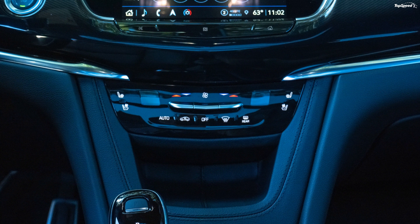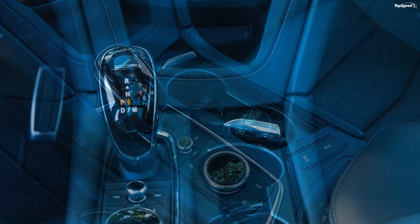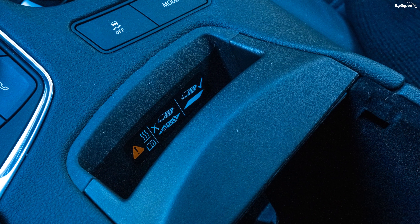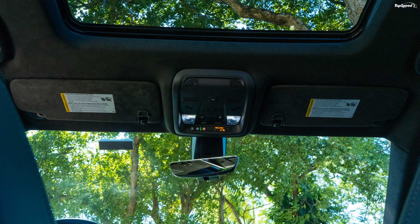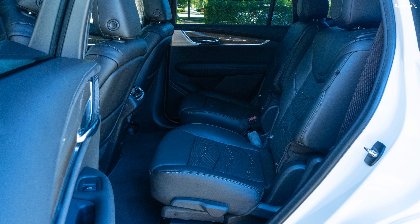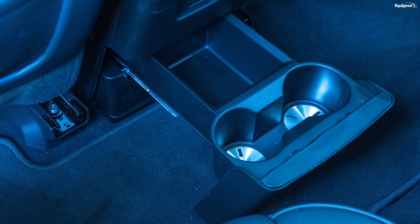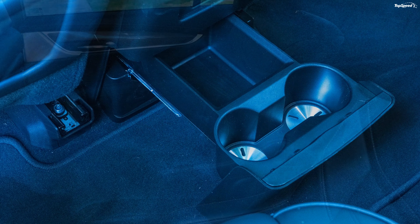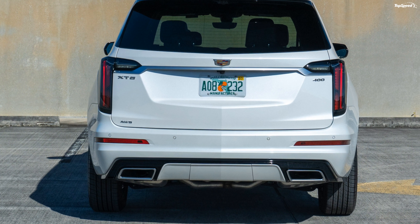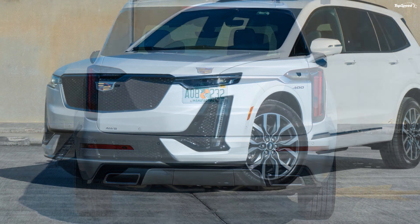The BMW X5 is one of the best options in this segment. It comes with butch exterior looks, a feature-rich cabin, and an engine that will make you grin every time you get behind the wheel. It is powered by a 3.0-liter twin-turbo six-cylinder engine that dishes out 335 horses and 331 pound-feet of torque. You can have it in rear-wheel drive or all-wheel drive configuration, mated to an 8-speed automatic gearbox with paddle shifters and launch control. A V8 engine is also available. Unlike the XT6 and Q7, the BMW X5 is a two-row SUV — the company offers a third row as optional, but it feels like a makeshift arrangement rather than a full-fledged 6-7-seater. The BMW X5 range starts at $59,400.